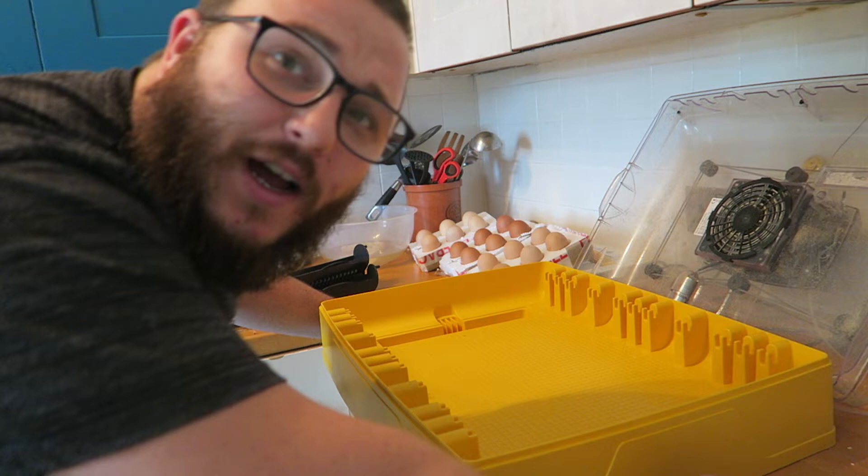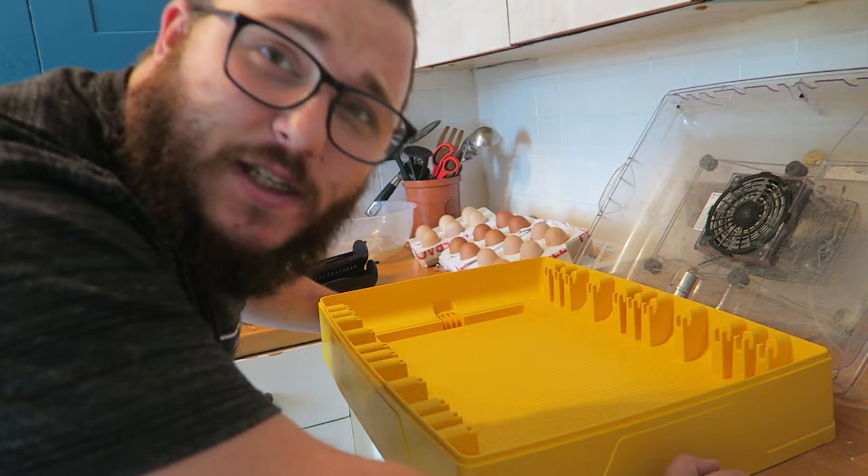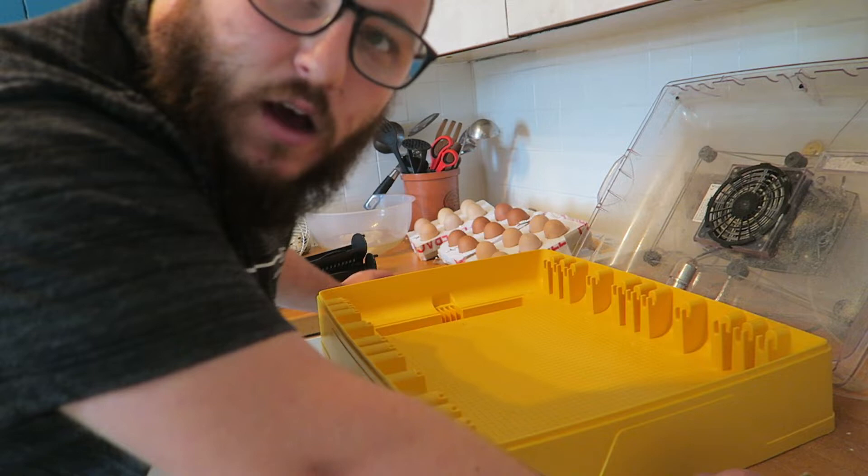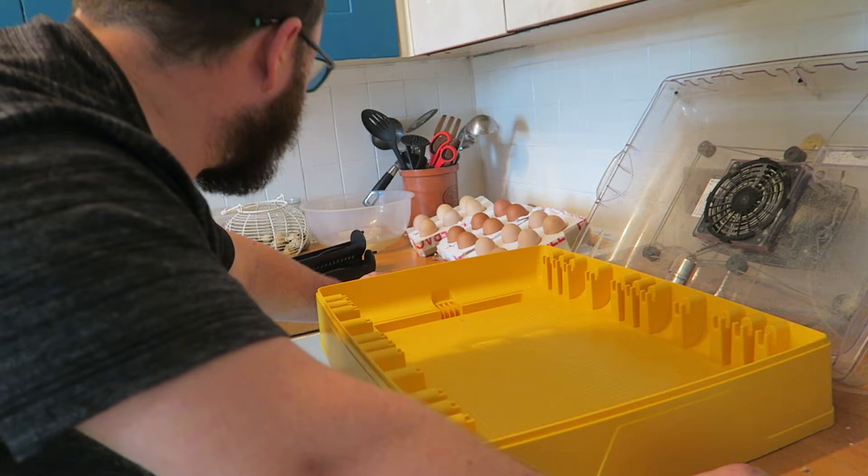Welcome back to the incubation station. The chicken eggs are ready to go in. These are meat chicken eggs — we're doing this for the first time ever. These are Barred Plymouth Rocks, and one set of mixed Barred Plymouth Rock and Blue Morans. They're ready to go in; we just need to set up the incubator.